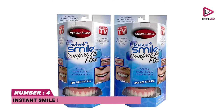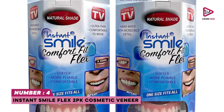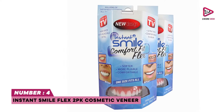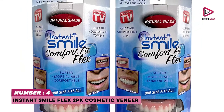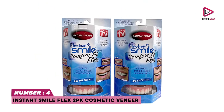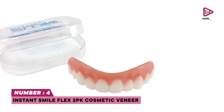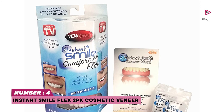Number four: Instant Smile Flex 2pk Cosmetic Veneer. The Instant Smile Flex are comfortable, flexible, and fit over your teeth similar to press-on veneers. The perfect adult makeover that is easy to fit within a few short minutes before transforming your teeth into the perfect smile. These handmade teeth are easy to fit after carefully dropping them in hot water. Step-by-step instructions are located on the back of the package.